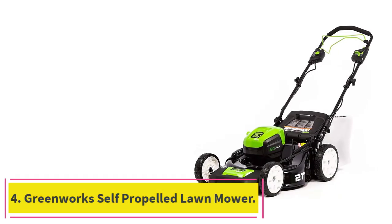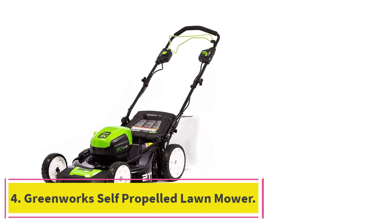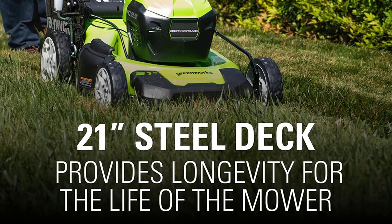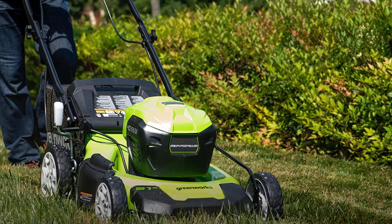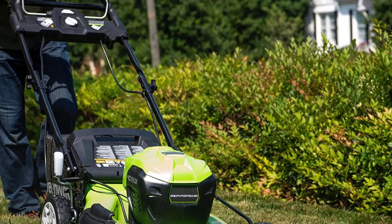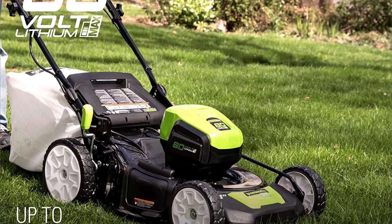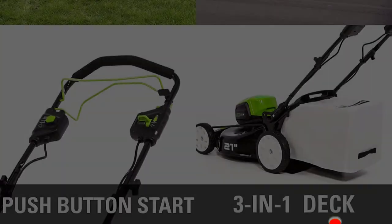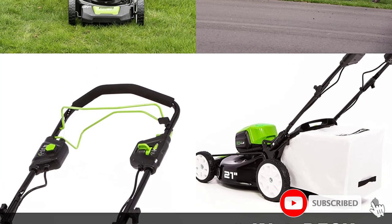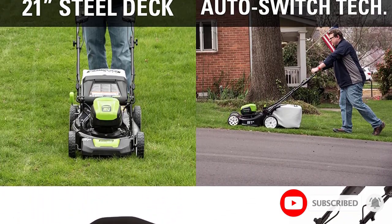Number 4: the Greenworks Self-Propelled Lawn Mower. Greenworks is a brand of power tools that makes various electric tools, including the Greenworks Pro Self-Propelled Lawn Mower. It holds the top position in this article as a highly reliable and powerful electric option, and despite that, it has a very justified price tag that makes it a great value-for-money choice.